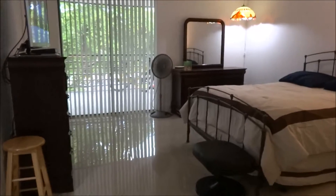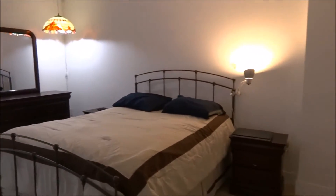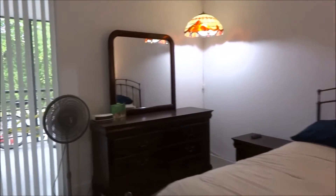That's the master suite. This master suite has access to the balconies also. Nice view because it's a penthouse. They have a lot of closets.